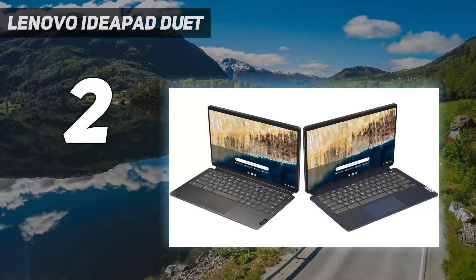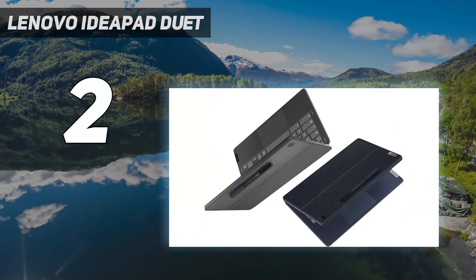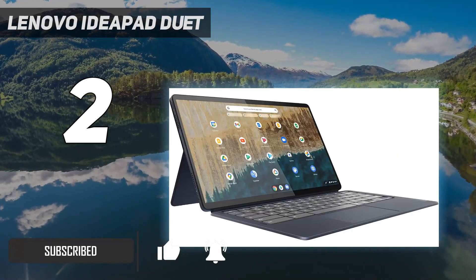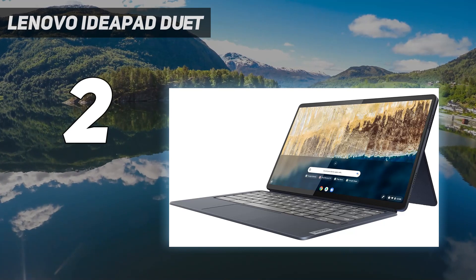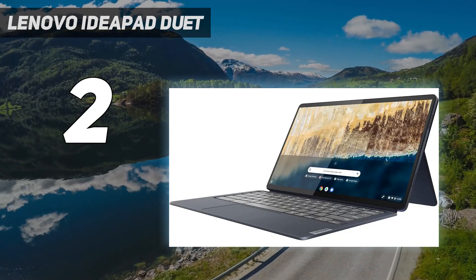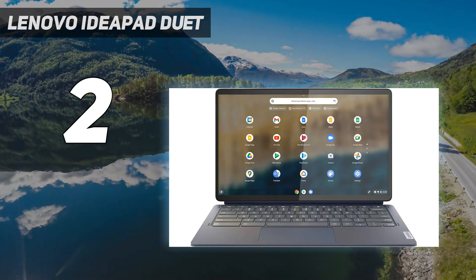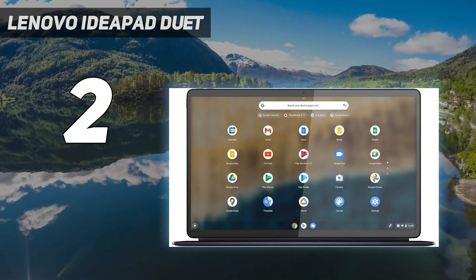Number 2 on my list: the Lenovo IdeaPad Duet 5. The Lenovo IdeaPad Duet 5 OLED Chromebook is a top choice for writers seeking affordability without sacrificing quality. Its standout feature is flexibility, morphing from laptop to tablet with a detachable keyboard, paired with an impressive battery life exceeding 16 hours, ensuring uninterrupted writing sessions. Writers will appreciate the high-quality, Ultrabook-standard keyboard for comfortable long-term typing, and the option to add a Lenovo Active Pen stylus for note-taking or editing. The Duet 5's performance is reliable for all writing needs, powered by a Qualcomm Snapdragon 7C Gen 2 processor and 8GB of RAM, ensuring smooth operation across web browsing and content creation tasks.